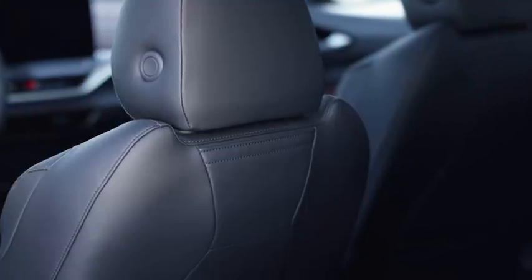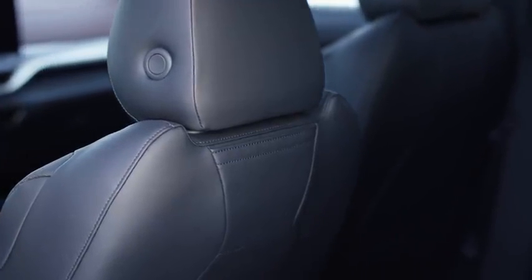For backseat passengers, the ID.4 Pro S in first edition has super convenient phone pockets on the backs of the front seats, so access to your device is within reach at all times.